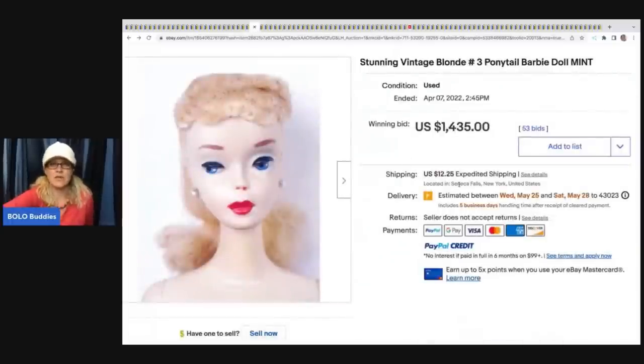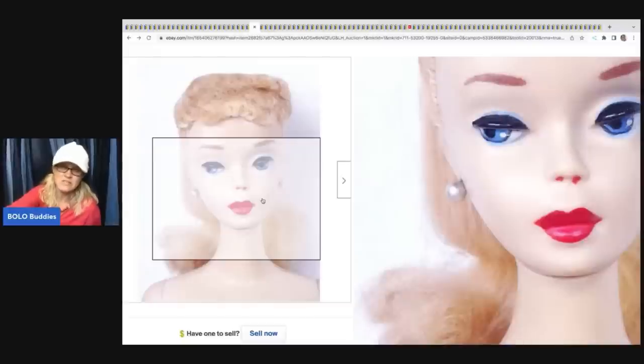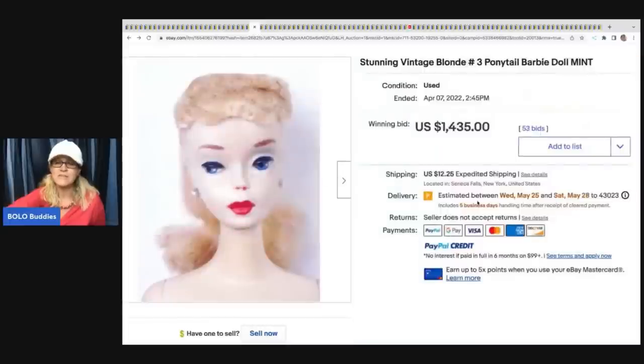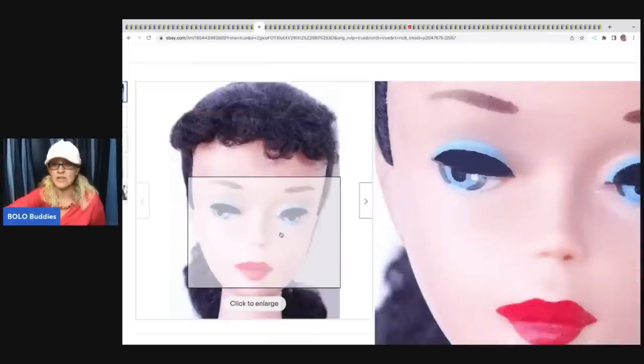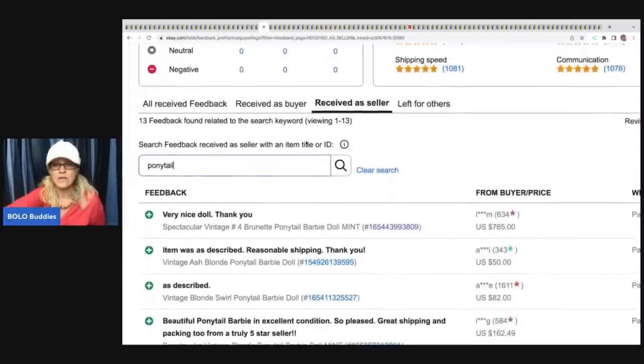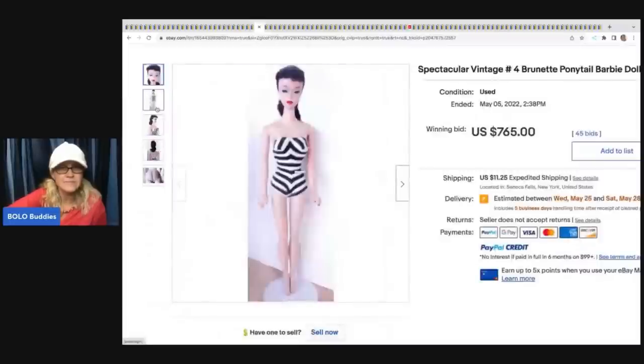Stunning vintage Barbie number three. I'm not sure what's going on with the nose - did somebody repaint her face to look like nostril holes? I have no idea. Let me know in the comments if you know. This sold for $1,435 plus shipping. The next Barbie also has the same nose issue and sold for $765. Just crazy.